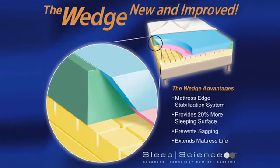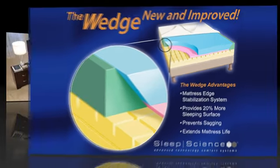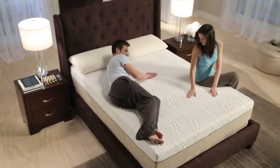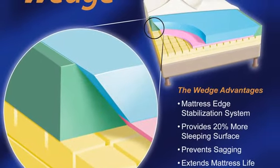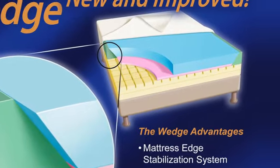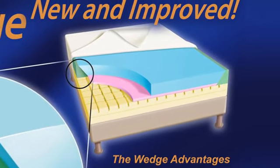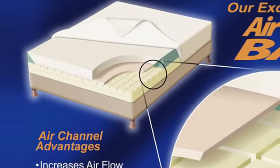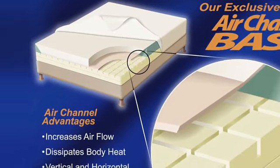The patented Sleep Science wedge edge-to-edge support system supports the layers of the mattress. The wedge is an angled piece of support tech foam that runs along the outside edge of the mattress, providing a stable sitting edge and 20% more sleeping surface than the competition. The Sleep Science wedge also extends the life of the mattress by preventing the foam from spreading after prolonged use.